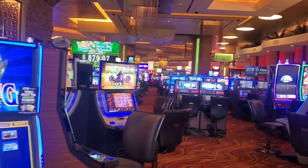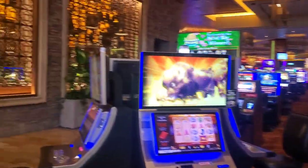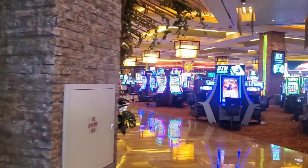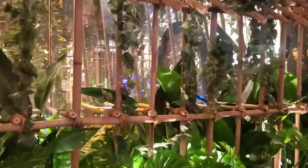If you like to gamble, there's plenty to choose from here. Many locals prefer to come here over the strip. It's centrally located in Summerlin, and there's a great variety of games to play.